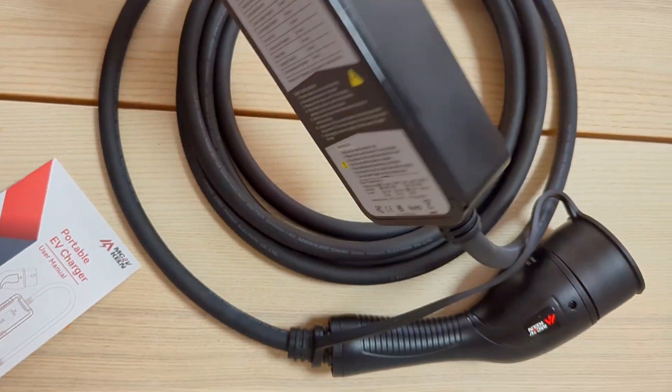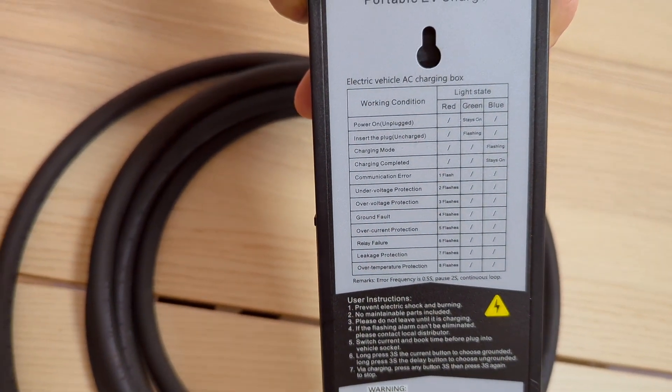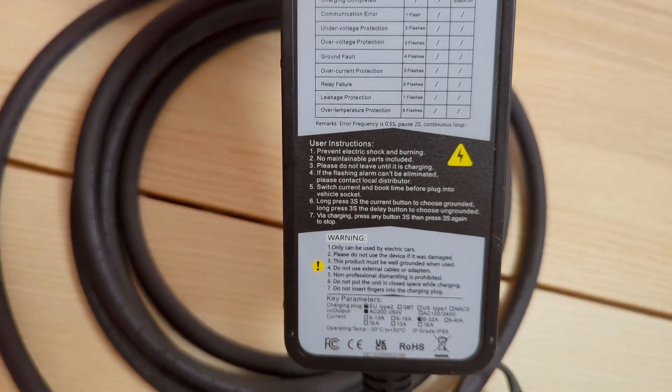At the back of the instructions there's troubleshooting information — a lot of detail about some of the faults the charger might incur.